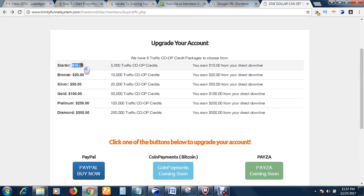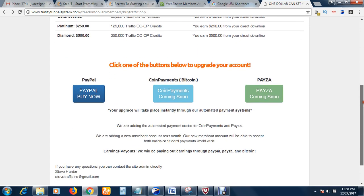Now let's look at the affiliate section. When you purchase the ten dollar starter pack, which gives you 5,000 traffic, you also earn ten dollars per direct referral. If you are in the Bronze package at twenty dollars, you get 10,000 traffic to your website or affiliate product and earn twenty dollars for each person you refer.